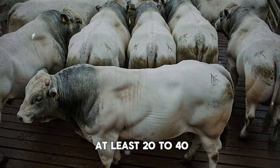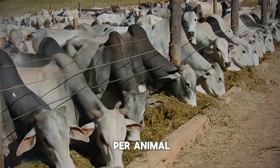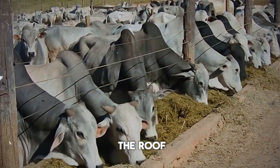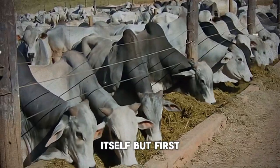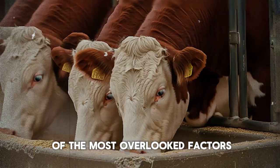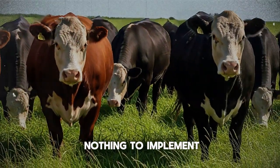A good rule of thumb is to provide at least 20 to 40 square feet of shade per animal—more is always better. And in a moment I'll explain the ideal material to use for the roof itself, but first let's talk about one of the most overlooked factors: orientation. This is a pro-level tip that costs nothing to implement.